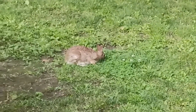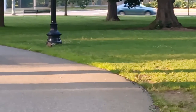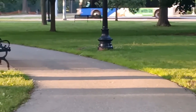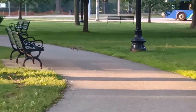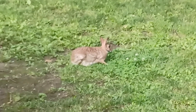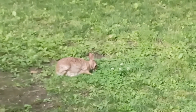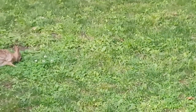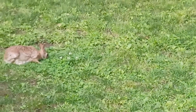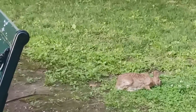All right, so that rabbit is chilling. I'm not too sure of the name of this park here. As I leave, I'll see if there is a name to it, but I don't see any name out here. I don't think it has a name.